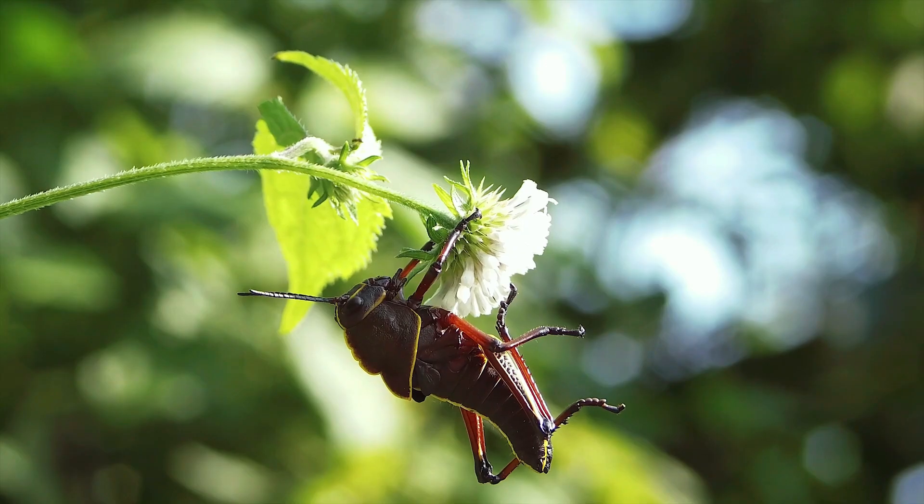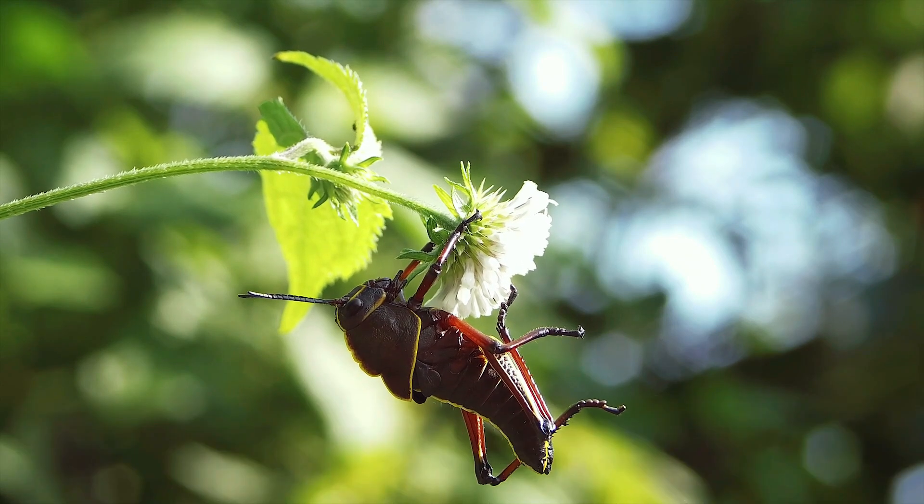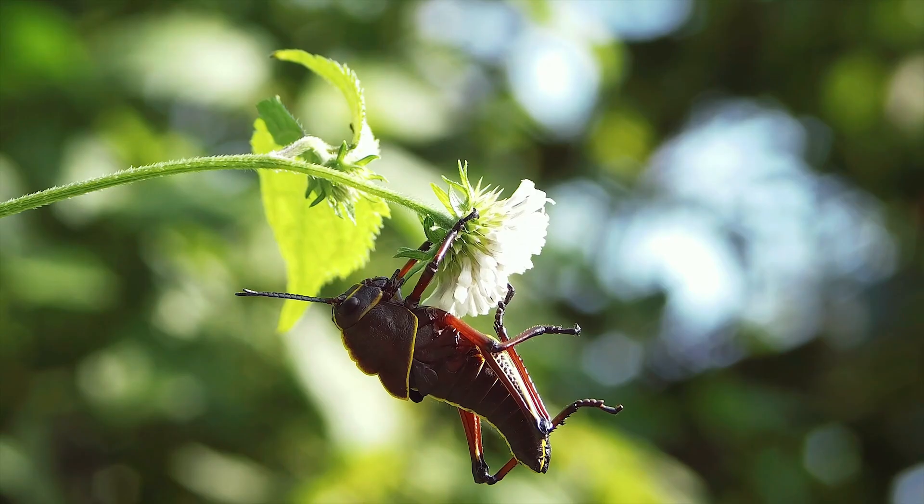Grasshopper. Ready for a jump? Grasshoppers can leap super high thanks to their strong legs. They love munching on leaves and can chirp a happy song.